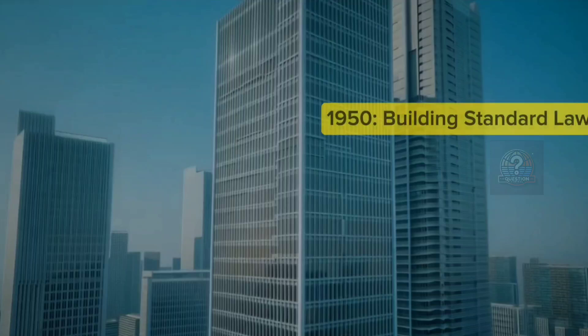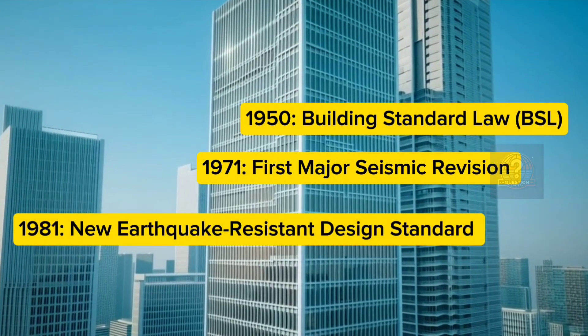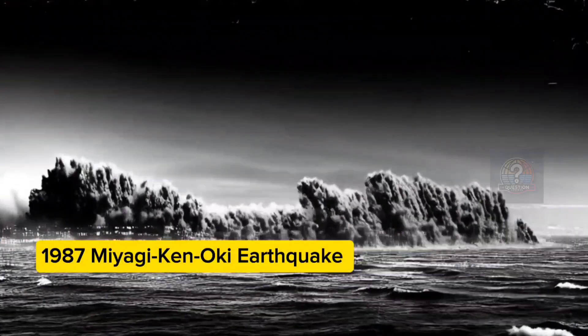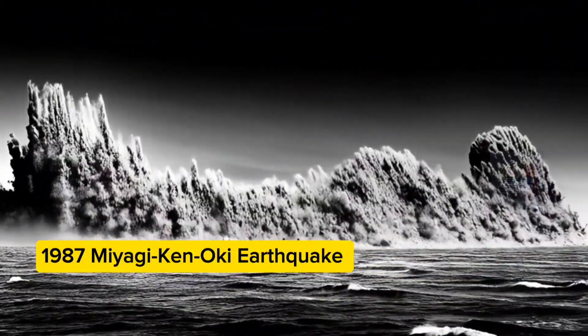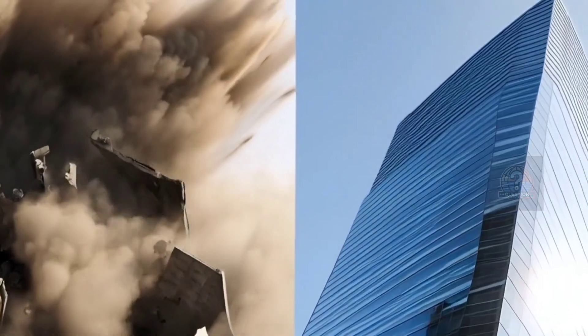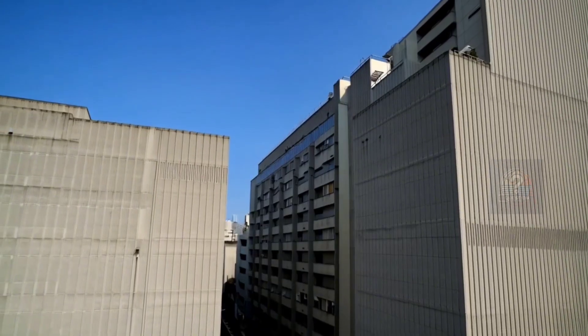In Japan, building resilience isn't just good practice — it's the law. Since a major earthquake in 1981, the government has enforced strict seismic building codes. These codes evolve after every major quake, making each generation of buildings stronger than the last.